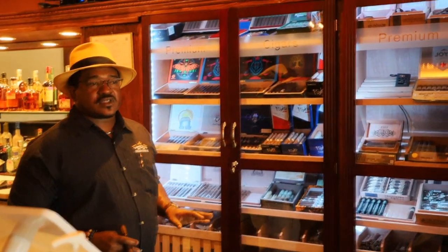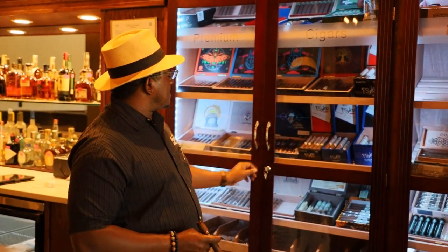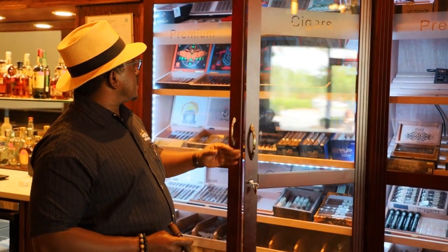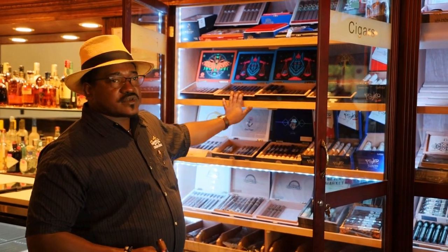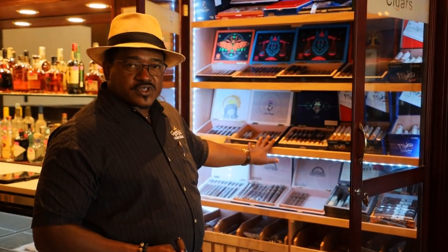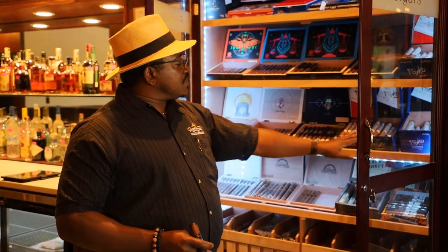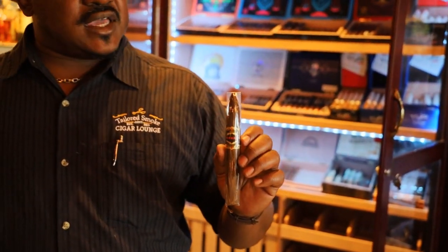Another brand we have a very special relationship with is Ventura Cigar Company. Ventura Cigar Company makes the Archetype line of cigars. Here you have several of the Archetypes: the Dawn of Destiny, the Sacred Scales, the Axis Mundi, and the Master and Pupil, which are the latest additions to the Archetype line. And then their Cycle line, which is also really delicious. Another great boutique brand we have is Kubanacon. Kubanacon is an absolutely delicious, well-made cigar — not as well-known as they should be, but you can get them here at Tailored Smoke.